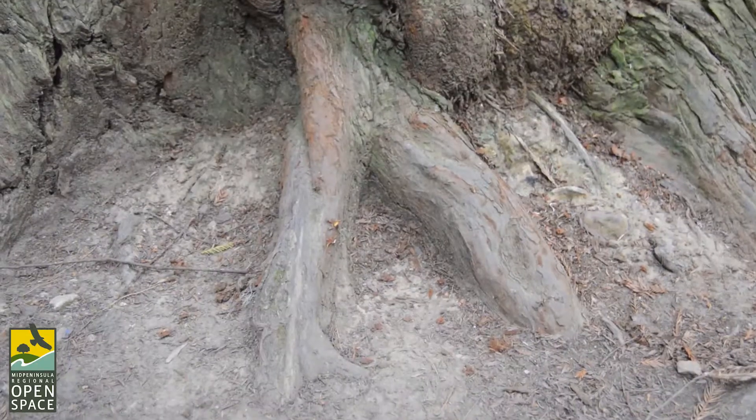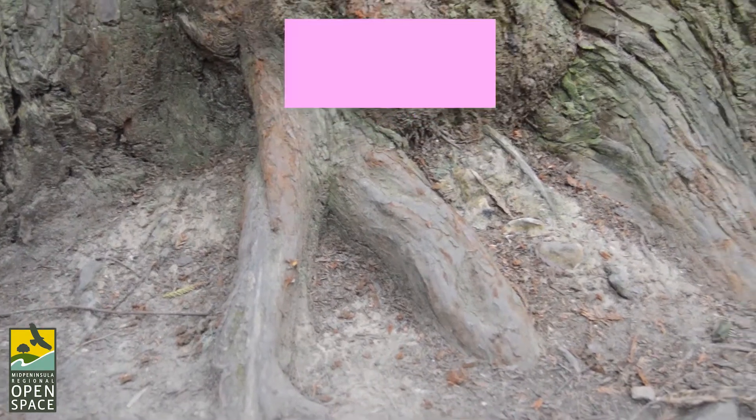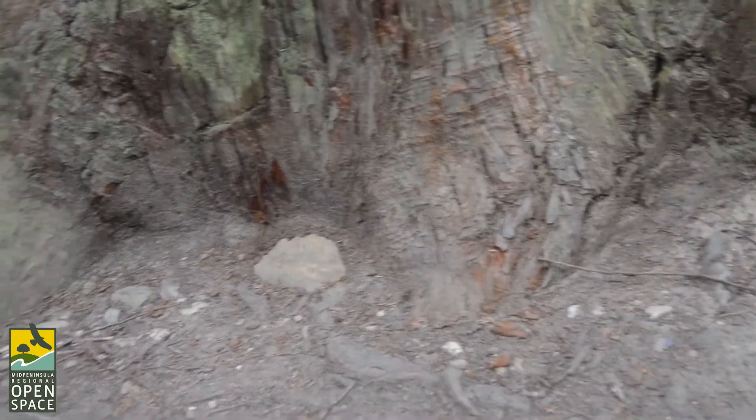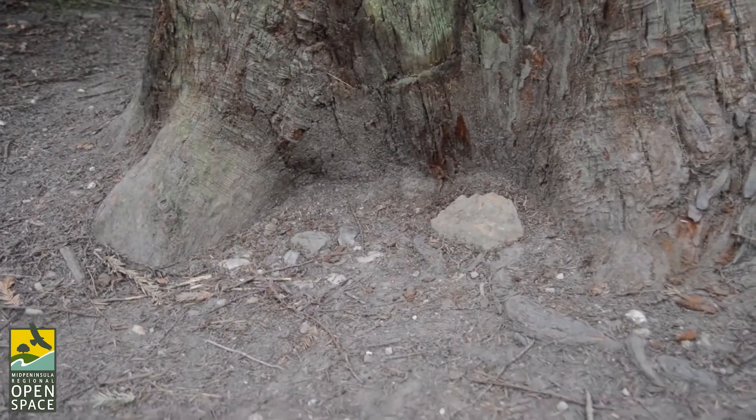Now on to the redwood tree's shallow roots, which are only about five or six feet below ground, but they extend out laterally about a hundred feet from the base. The roots often intertwine with other redwood tree roots, which makes the trees less likely to be disturbed from heavy winds or floods that may threaten their survival.